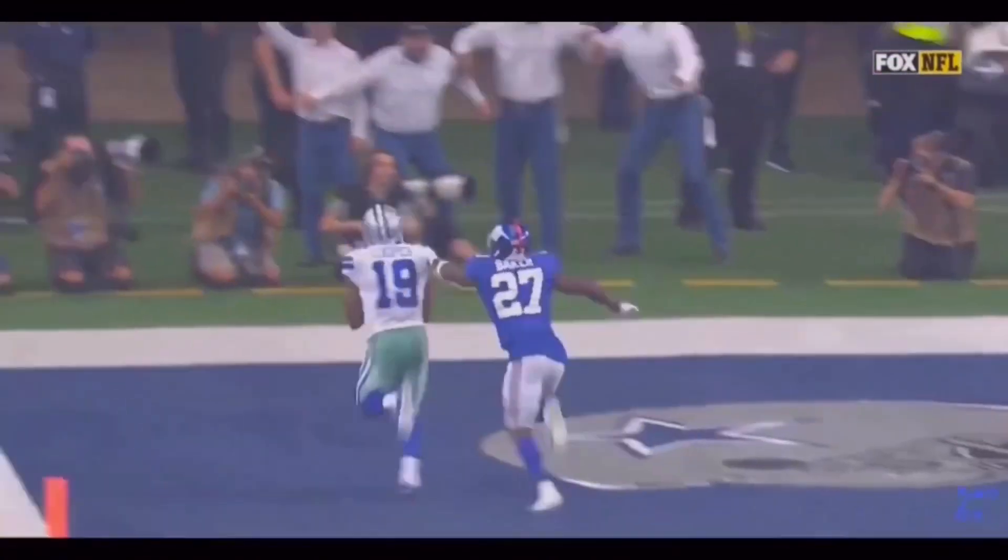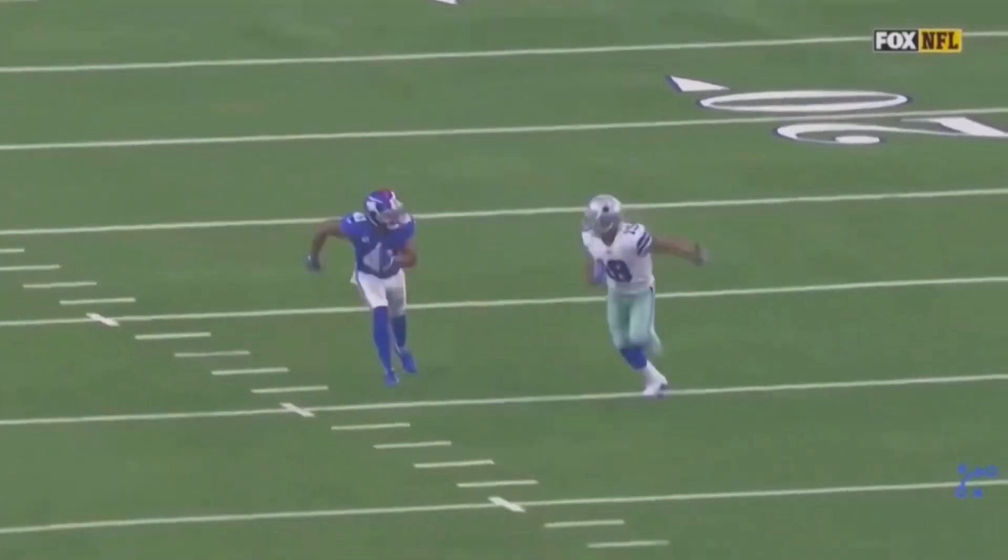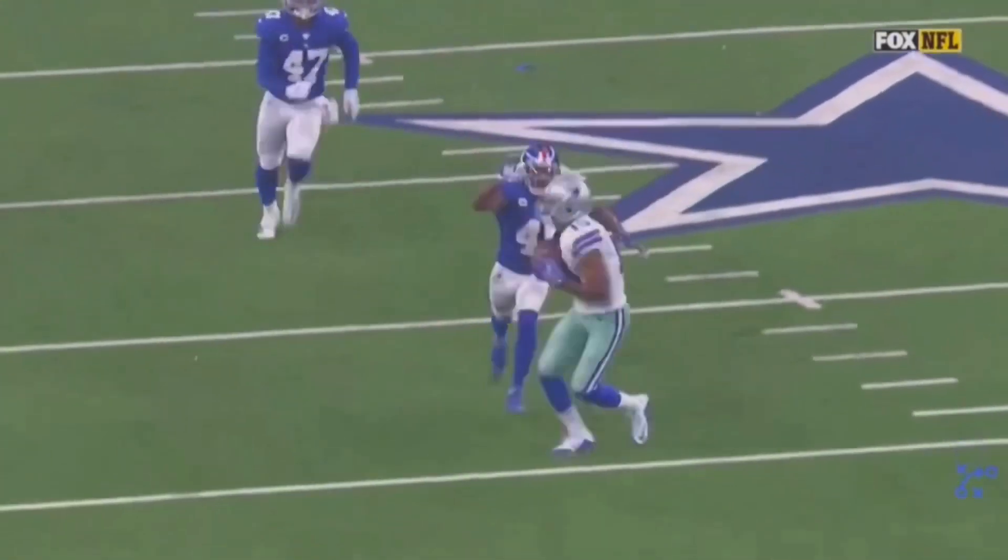I think he's probably one of the best route runners in the NFL. I really don't think there's much to argue about that and today we're going to break down what makes him so special. Let's get started.